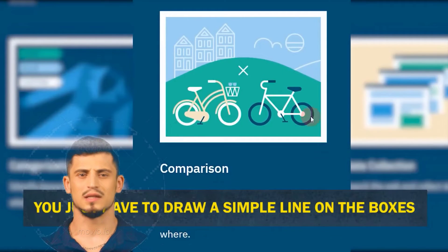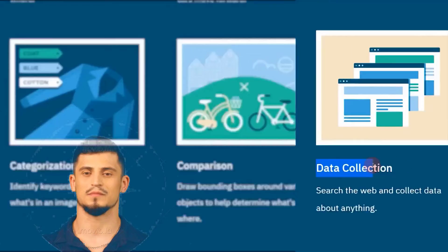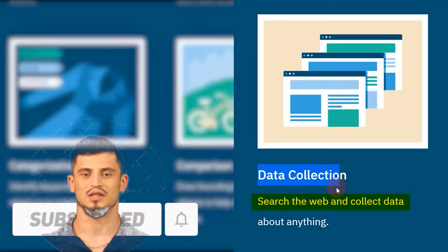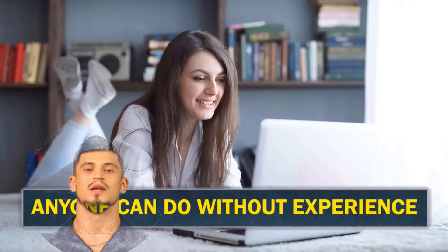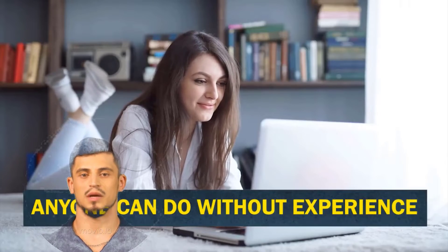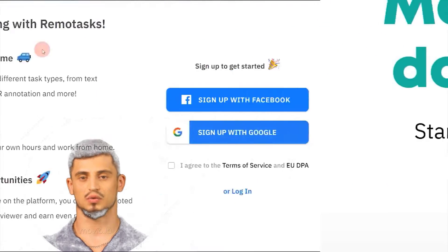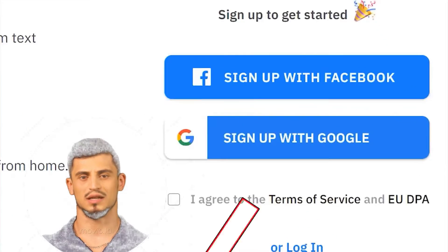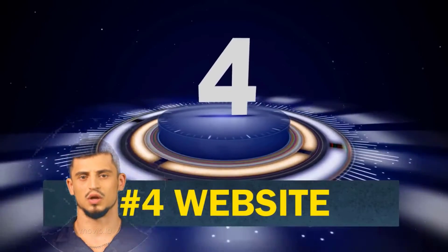There's also a comparison task — for example, comparing a white car and a black car and drawing a line around a specified object. Finally, there's data collection, where you do simple research, browse the internet, collect data, and type it into a document. All of these are very easy tasks that anyone can do without prior experience. Click the sign-up button to create your free account using Facebook or Google.